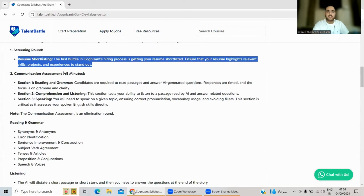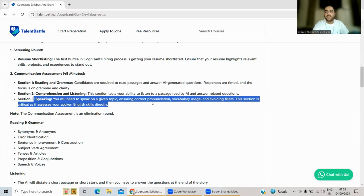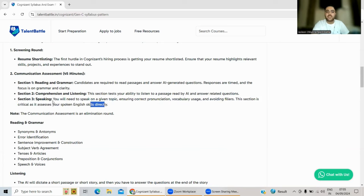The Communication Assessment is approximately 45 minutes with three sections. Section 1 is Reading and Grammar — candidates read passages and answer AI-generated questions. Section 2 is Comprehension and Listening — the AI speaks a passage and you must listen carefully and answer related questions. Section 3 is a Speaking section — you are given topics to speak on and must maintain correct pronunciation, proper vocabulary usage, and avoid fillers.